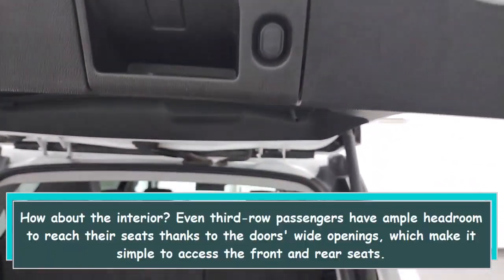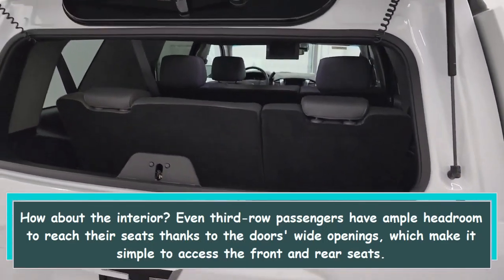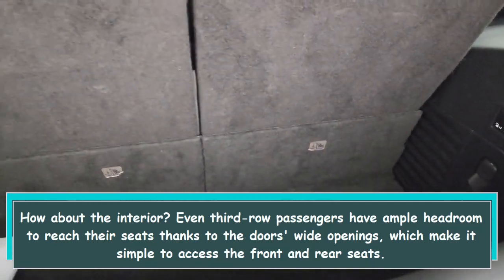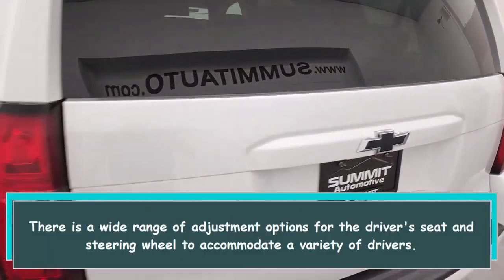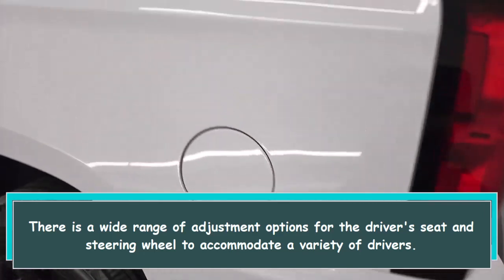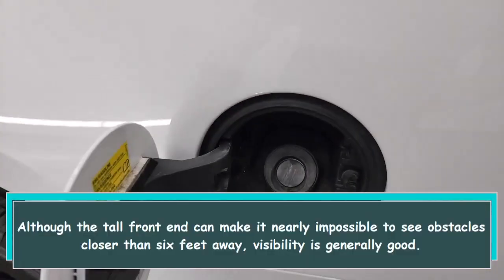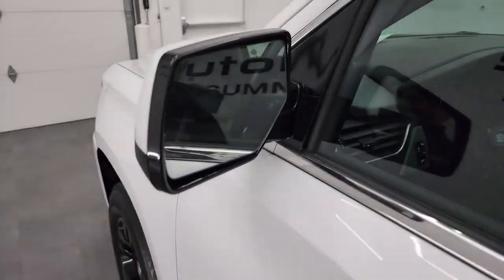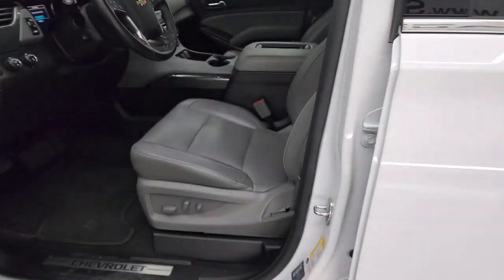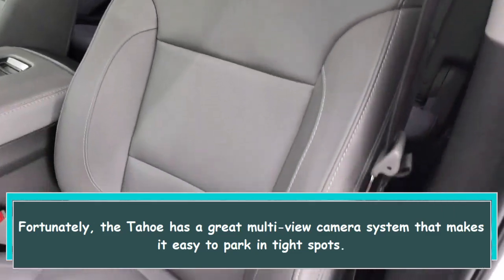How about the interior? Even third-row passengers have ample headroom, and the door's wide openings make it simple to access the front and rear seats. There is a wide range of adjustment options for the driver's seat and steering wheel to accommodate a variety of drivers. Although the tall front end can make it nearly impossible to see obstacles closer than 6 feet away, visibility is generally good. Fortunately, the Tahoe has a great multi-view camera system that makes it easy to park in tight spots.